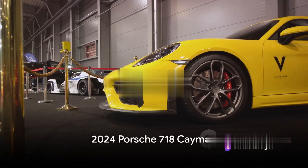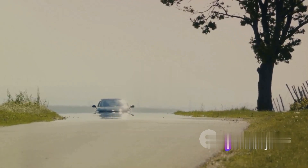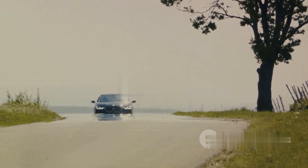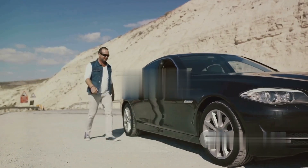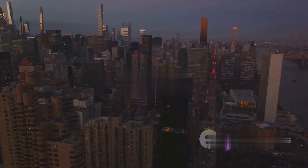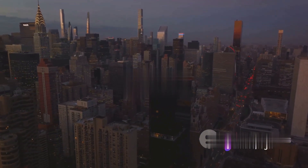Third on our list is the 2024 Porsche 718 Cayman. This German marvel is like a finely tailored suit that comes with an adrenaline rush. It's like being James Bond, but without the risk of getting shot at. And with a price tag that's less than a three-bedroom house in Manhattan, it's a steal.